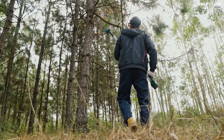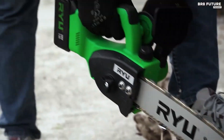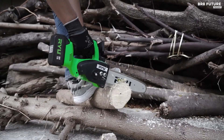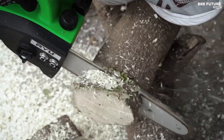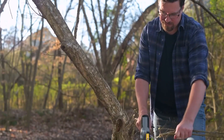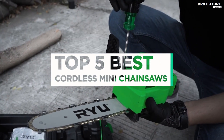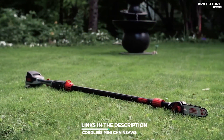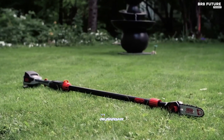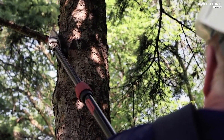Investing in a top-quality mini chainsaw is a wise decision that can offer a range of benefits — from enhanced compactness and reliable performance to unparalleled cutting power and longevity. A high-performance mini chainsaw can make all the difference in your outdoor projects, and that's where our guide to the top 5 best cordless mini chainsaws you can buy this year comes in. All the links to products can be found in the description below.